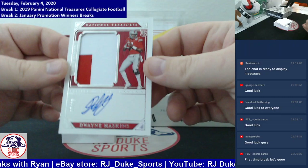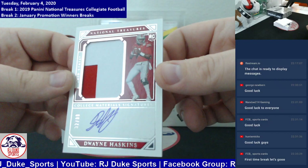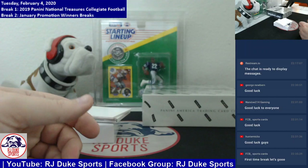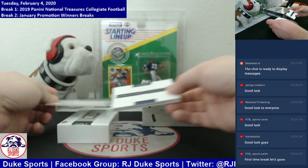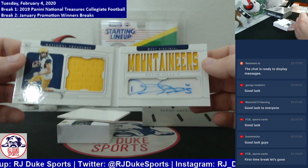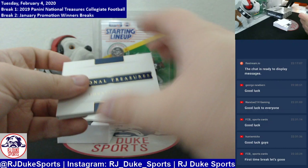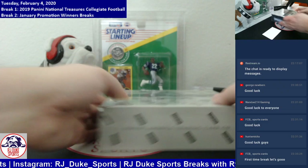Next, nice one here, number to 99, two-color patch on card auto — it's none other than Dwayne Haskins. RPA right here headed the Dwayne Haskins way. Congrats on that one. And our booklet, numbered to 112, 34 of 112 — it is David Sills the 5th. RPA booklet, two single-color patches, on card auto. David Sills, this one's headed your way. Congrats.